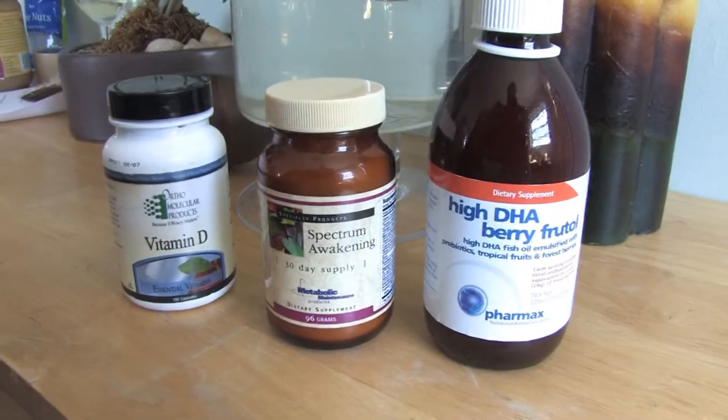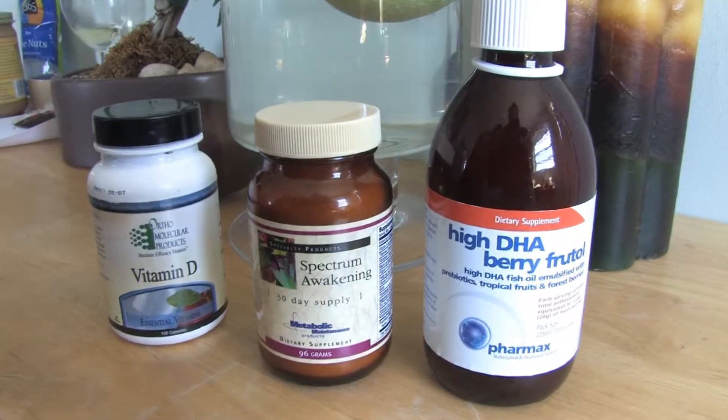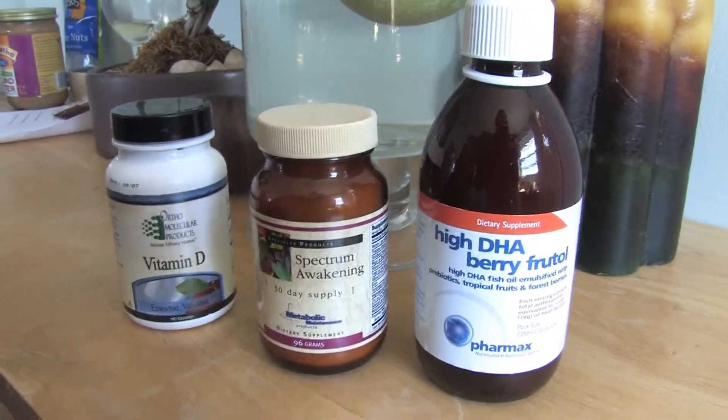So you're going to need vitamins. In this case, we have vitamin D, a multivitamin called Spectrum Awakening, and a fish oil called High DHA Berifrutal.